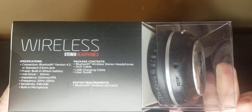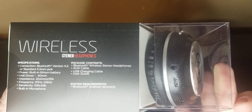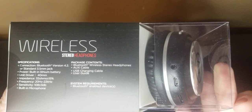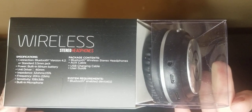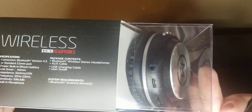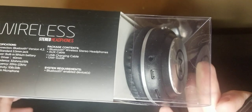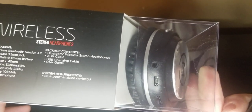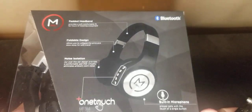Specifications: Bluetooth version 4.2, standard 3.5 millimeter jack, built-in lithium battery, 40 millimeter drivers, frequency range 20 Hz to 22 kHz, sensitivity 108 dB, built-in microphone. Package contains Bluetooth wireless headphones, auxiliary cable, USB charging cable, and user guide. System requirements: Bluetooth-enabled devices.